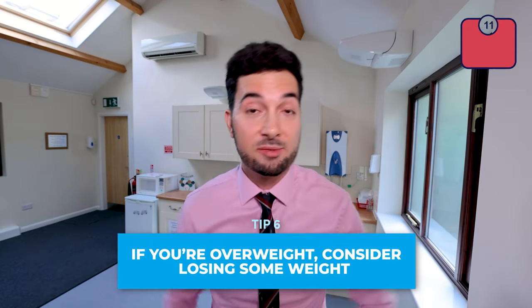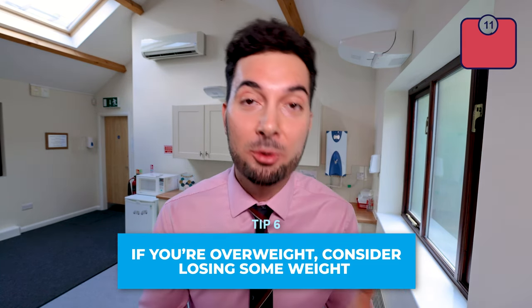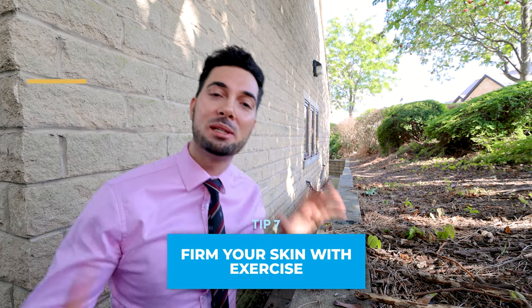Tip number six: if you think you might be overweight, consider losing weight. For some people it's been shown that losing weight can help with the appearance of cellulite. I have quite a few videos on evidence-based ways to lose weight — I'll leave a link in the description. Please remember, don't lose too much weight, as losing too much can have the opposite effect on cellulite and make it appear worse.